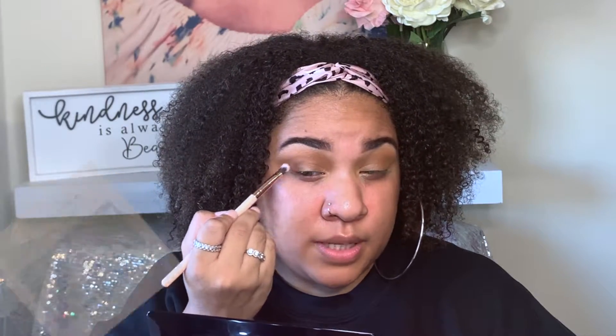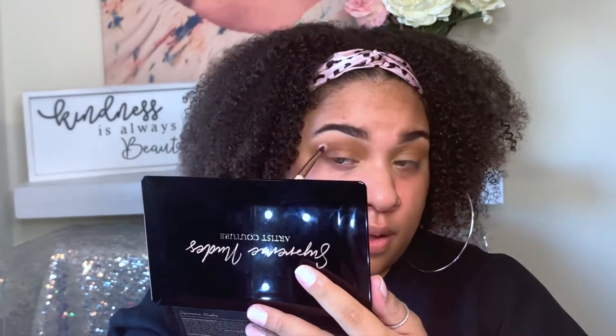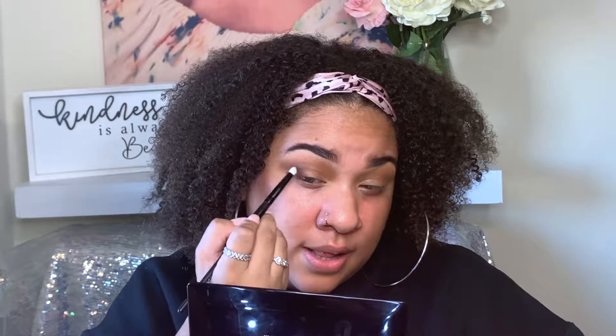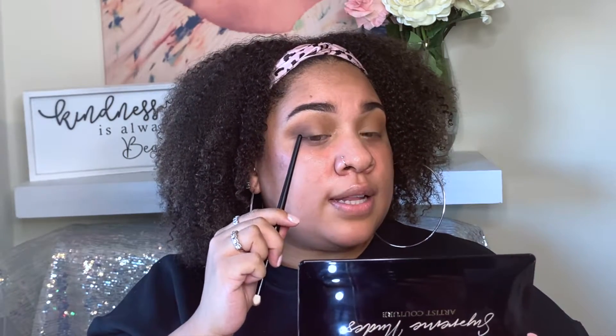So I'm going to take the shade Transcend now and start building that on the outer corner for a little bit more depth. These shadows are so pigmented and so creamy and so easy to work with — I recommend this palette 100%. Now I'm just going to take a very precise pencil brush and take the shade Mink a little bit in the outer corner to deepen that up. I'm focusing this more towards the lash line because I don't want it to overpower the look, but I still want a little bit more depth.